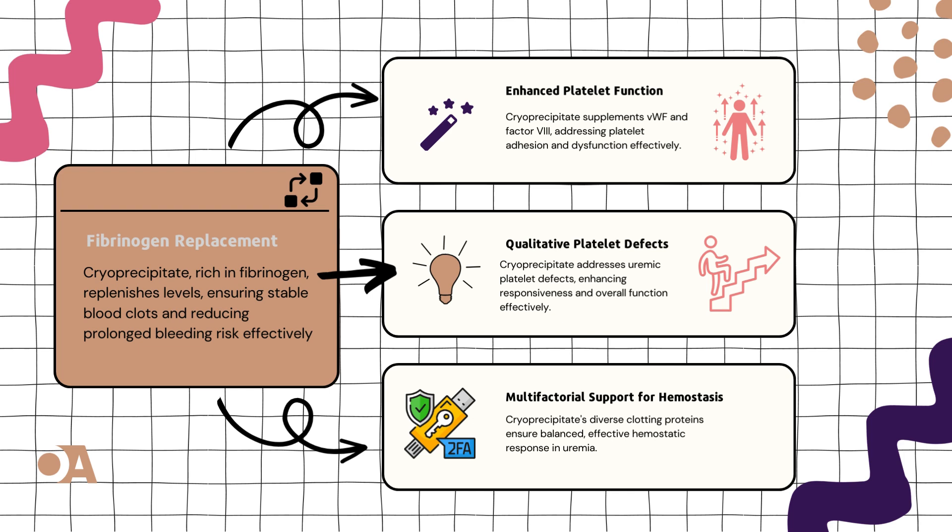Last but not least, our grand finale: multifactorial support for hemostasis. Cryoprecipitate doesn't just stop at fibrinogen and platelet factors — it's a team player, bringing in a variety of clotting proteins. It's like the Avengers assembling for a balanced and effective hemostatic response. This comprehensive approach tackles multiple coagulation challenges in uremic patients, sealing the fate of bleeding complications.